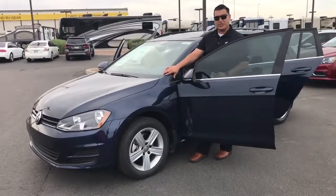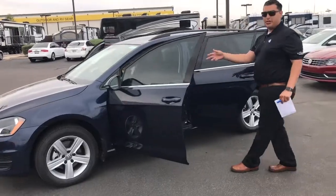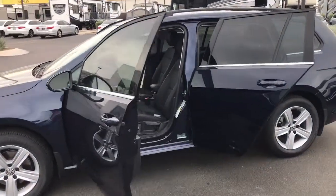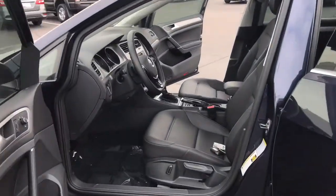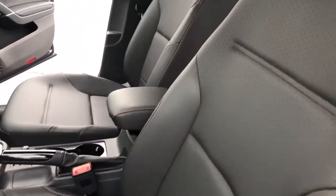So this one is the midnight blue exterior. It's got the black leatherette interior. I also want to zoom in and show you that. And as you know, we just had the opportunity to start selling these diesels again, so that's definitely very exciting.